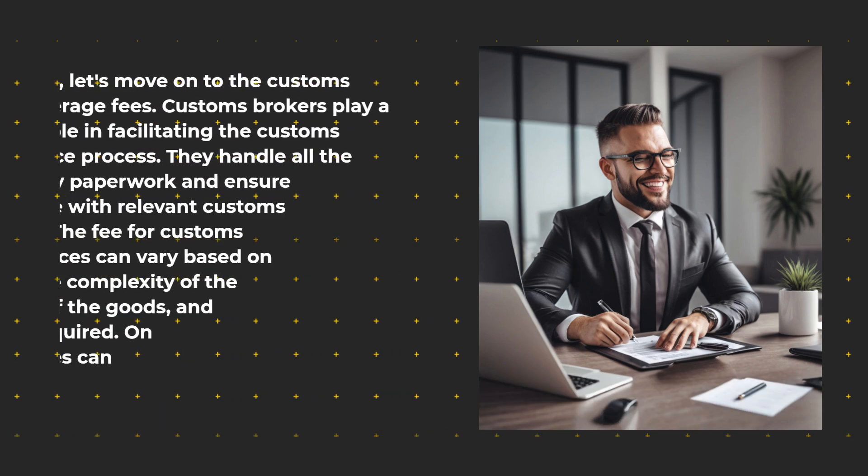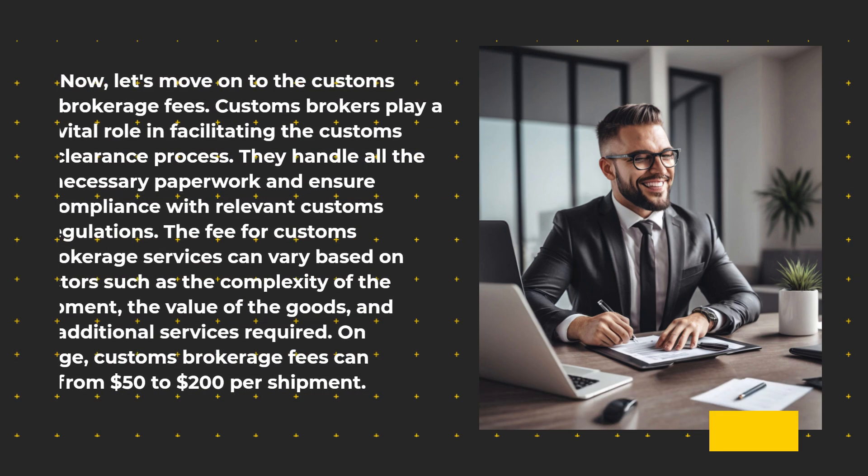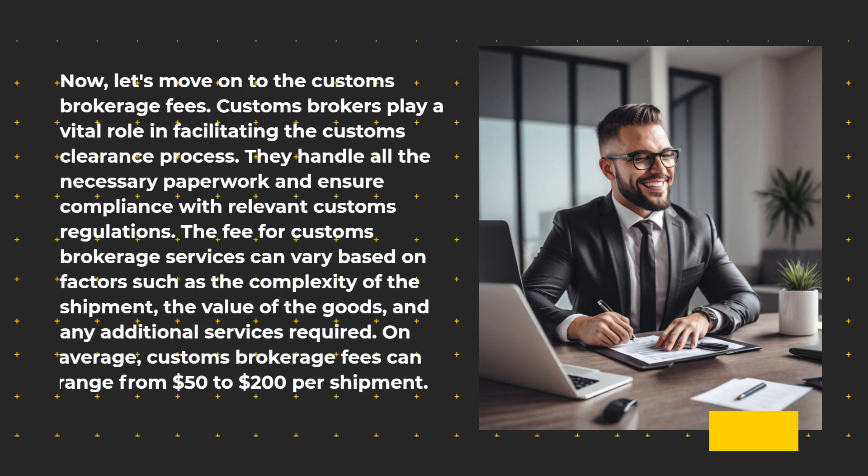Now, let's move on to the customs brokerage fees. Customs brokers play a vital role in facilitating the customs clearance process. They handle all the necessary paperwork and ensure compliance with relevant customs regulations. The fee for customs brokerage services can vary based on factors such as the complexity of the shipment, the value of the goods, and any additional services required. On average, customs brokerage fees can range from $50 to $200 per shipment.